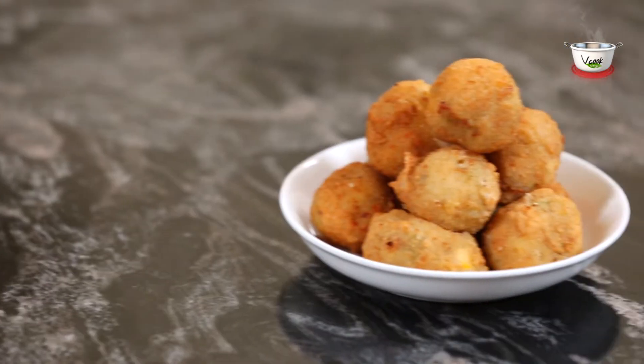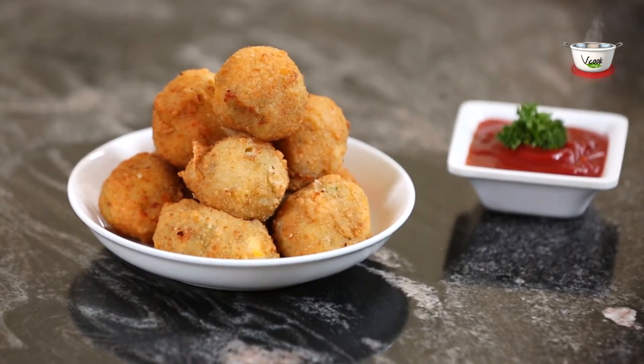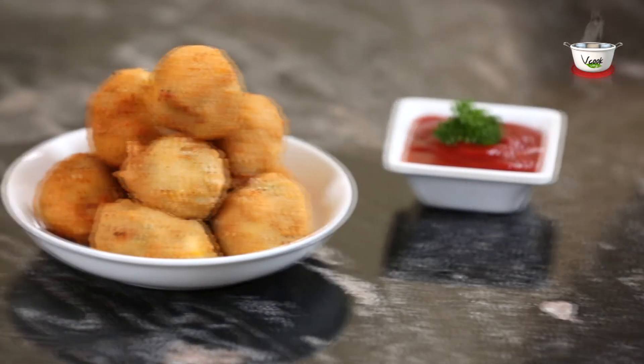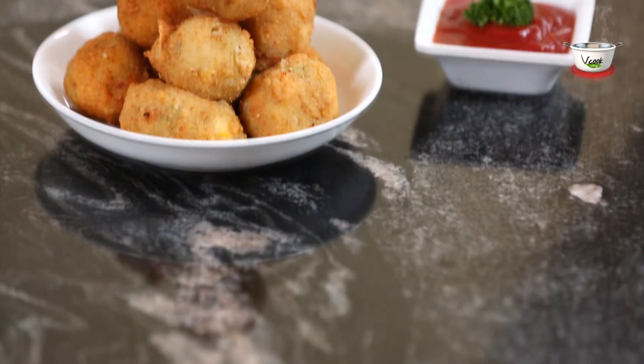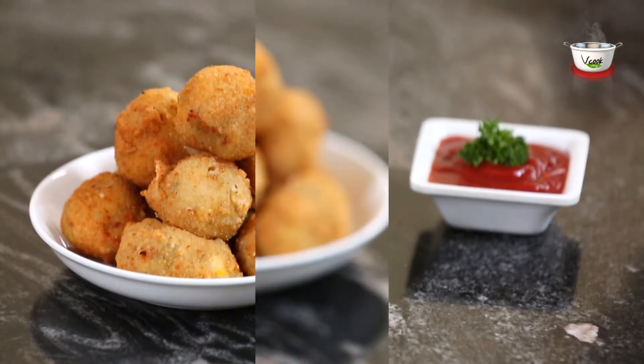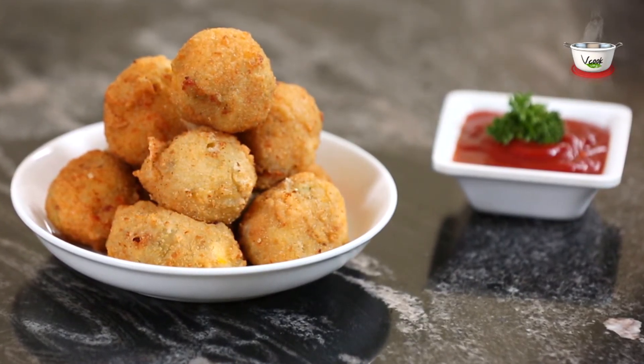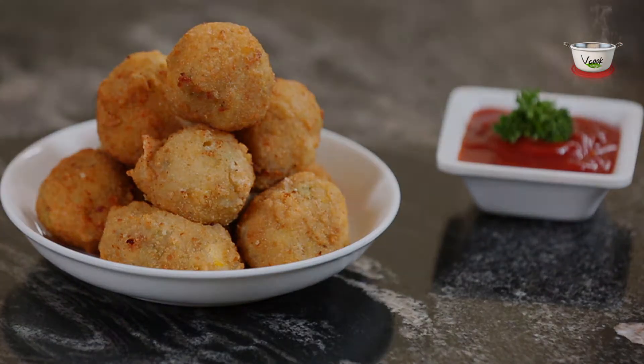Serve with tomato ketchup and enjoy! Pop these hot cheese corn balls in your mouth, click a selfie with your mouth stuffed, and share it on our Facebook page at facebook.com/wecookveg. We would love to get your feedback at info@wecookveg.com.